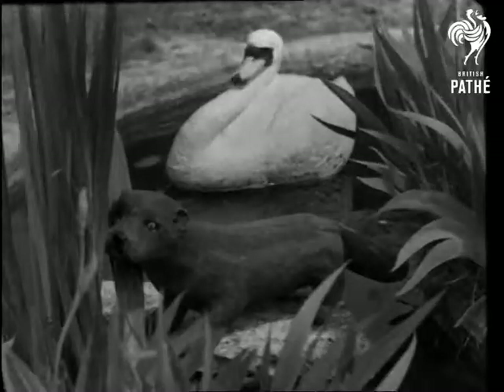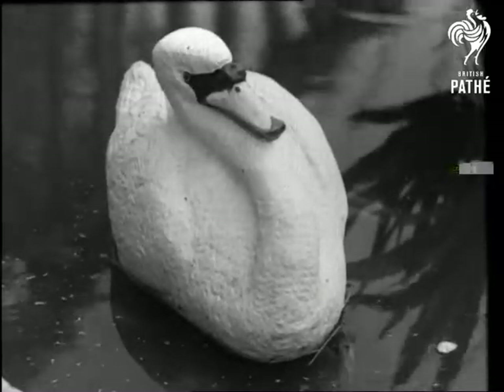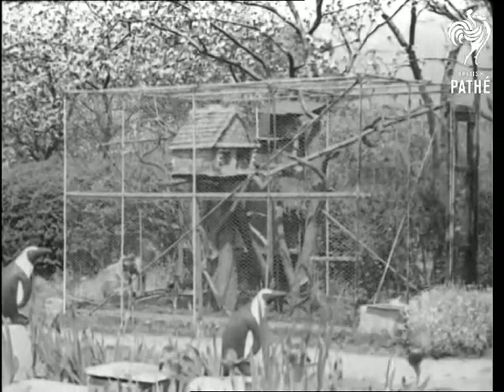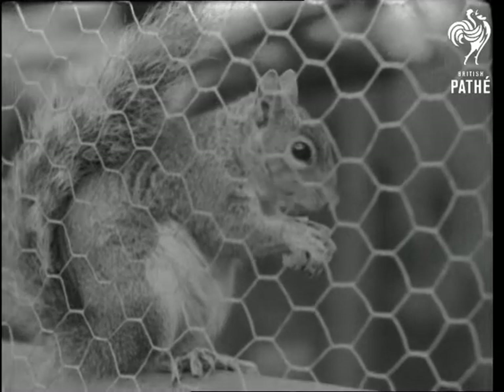Penguins are in great demand for gardens, and so are swans in this new stone age. The squirrel's very much alive and seems to know he has that advantage over the others.